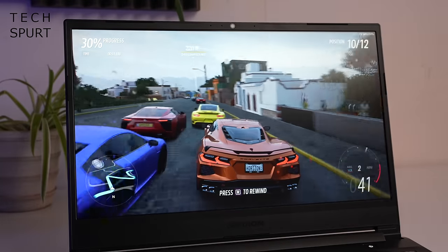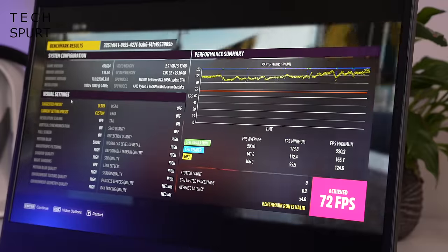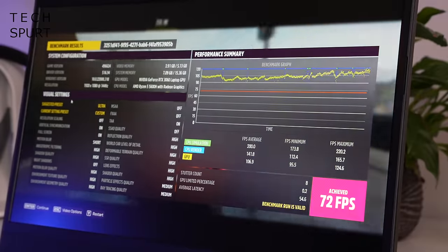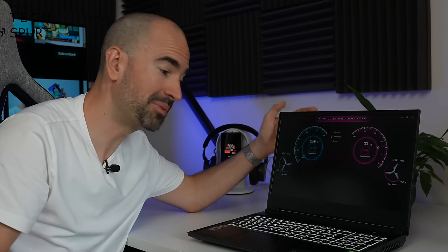Likewise Forza, again on the same high settings as the Acer Nitro, ran at 72 frames per second — absolutely smooth sailing. There are no dedicated gaming suites pre-installed on the Medion Erazer, but you do have full control over the fans. On maximum level they really do kick out quite a bit of noise, on a par with the Acer Nitro, but they do their job and keep all that heat shifting well away from the laptop.